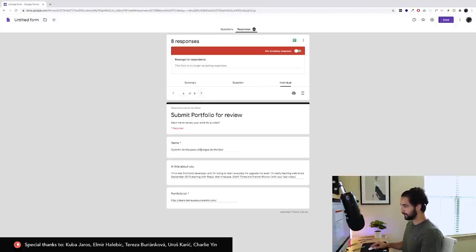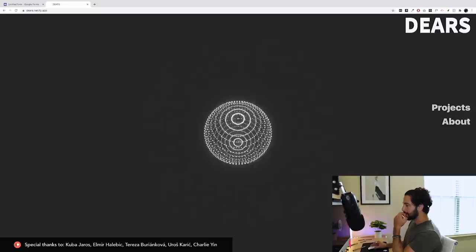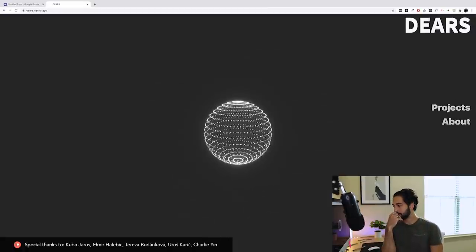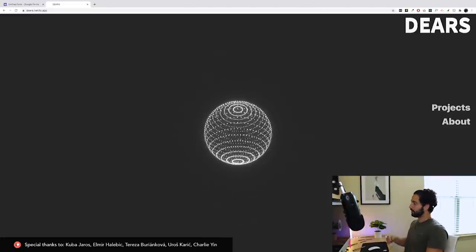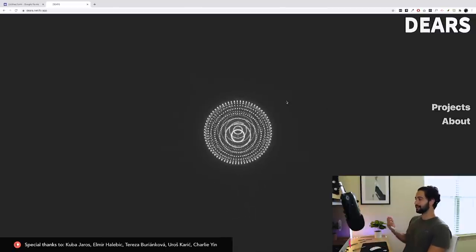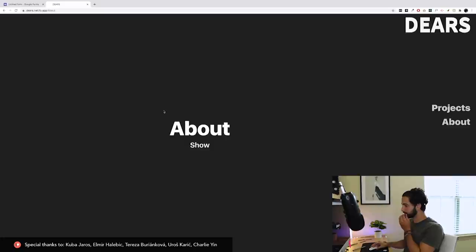Next we have Courtin — I think you're French too. He's a web front-end developer trying to learn every day, learning web since September 2019, so he's pretty new. He's starting with React, Firebase, GSAP 3, and Framer Motion — awesome stack. I love when people say they're learning from my content. I do like the site overall, but since this is the very first thing you see, you want to have some information about yourself — a blurb or showing off your works — rather than just a sphere.